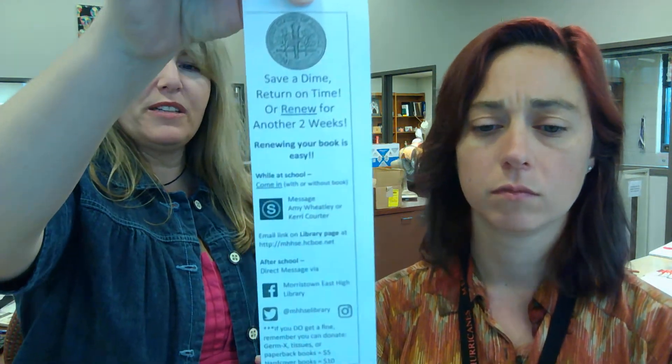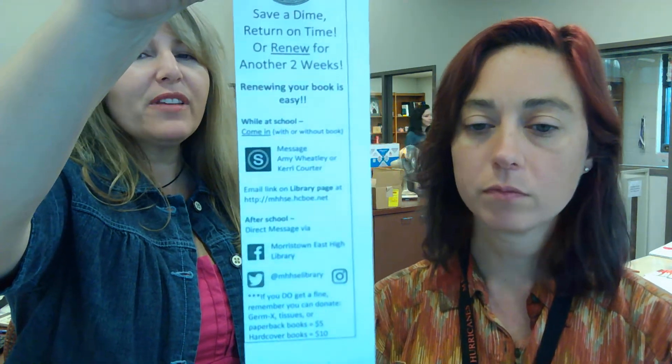Hi, welcome to Thursday Tip Talk. Today we want to talk about ways to contact us specifically. We've given a lot of you one of these bookmarks that talks about all the ways that you can contact us, but you may have thought that just meant to renew a book — that if your book was overdue or needed to be renewed. The truth of the matter is you can contact us for all kinds of reasons.